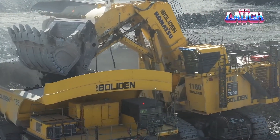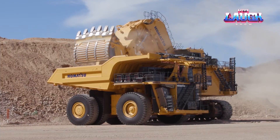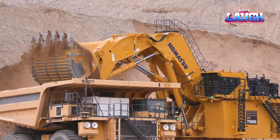The PC-5506's cab is designed for operator comfort and safety, with advanced noise and vibration reduction. Its Comtrax Plus system provides real-time data on machine performance and health, ensuring optimal operation and maintenance.